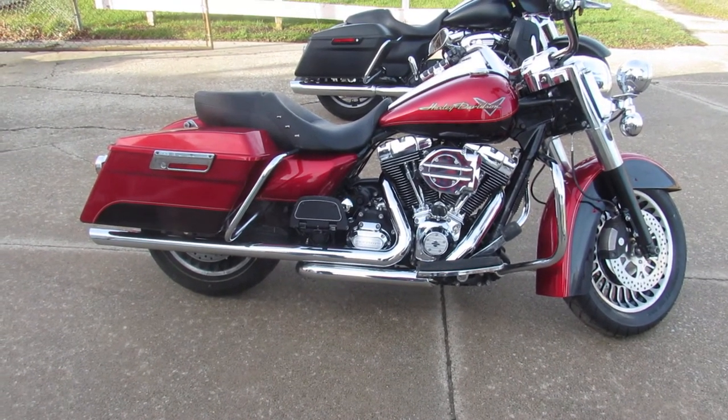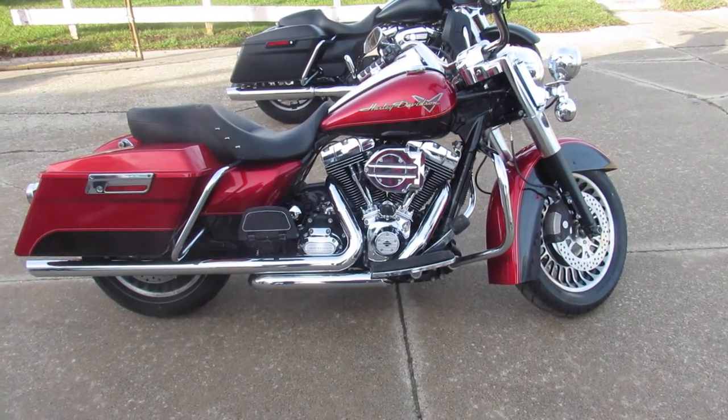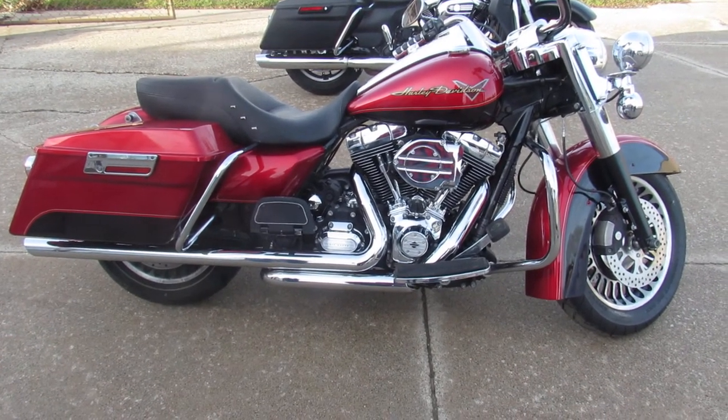There's a warranty available, so you guys can buy it with confidence. One nice-looking Road King — right colors, right miles, this thing's done up right guys. Visit our website, YouTube channel, and Facebook page at approvalpowersports.com.